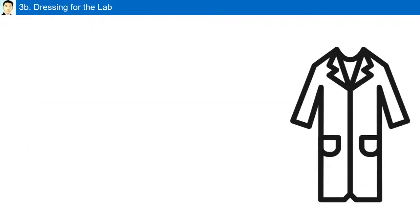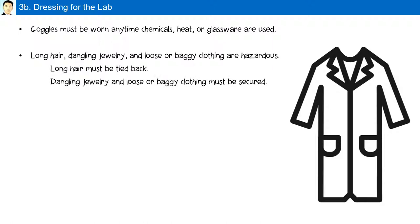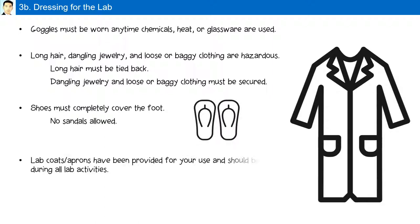Dressing for the lab: goggles must be worn any time chemicals, heat, or glassware are used. Long hair, dangling jewelry, and loose or baggy clothing are hazardous — they must be tied back or secured. Shoes must completely cover the foot; no sandals are allowed. Lab coats and aprons are provided and should be worn during all laboratory activities.